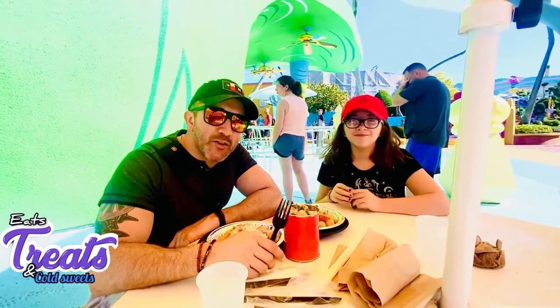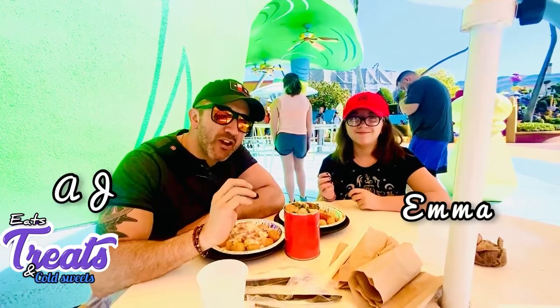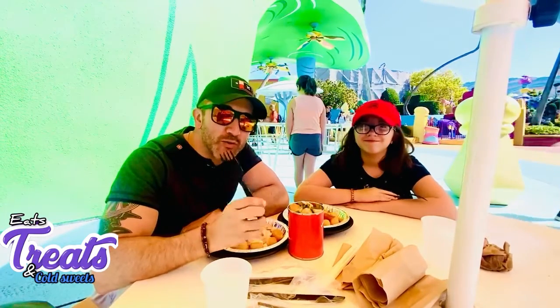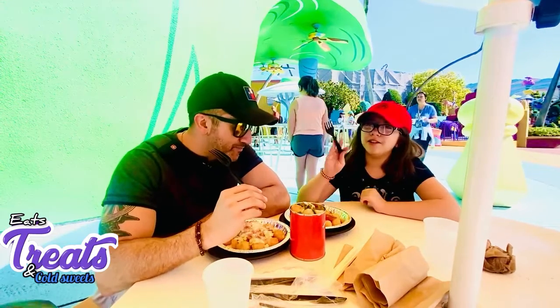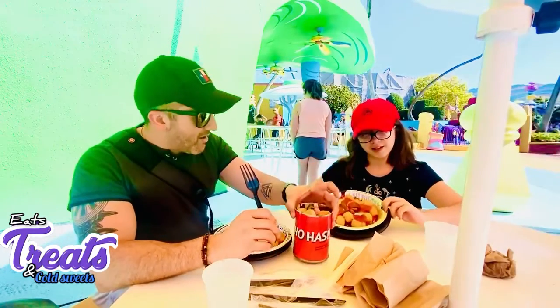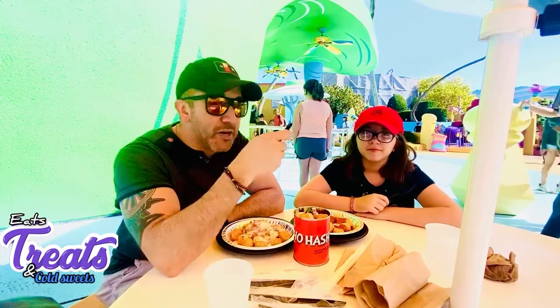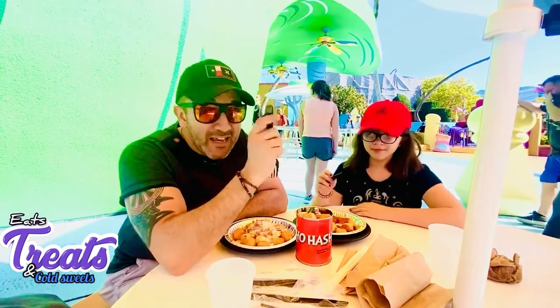Hi everyone, this is your favorite two people here. This is Emma and AJ and you're watching our episode of Eats Treats and Cold Sweets. We are live here at Universal Islands of Adventure and we're about to try the Green Eggs and Ham restaurant. We're right now in Dr. Seuss Landing and we ordered some Kuhash, some Pizza Tots, and Green Eggs and Ham Tots. We're going to try each one at a time and give you our review so you know what to get here at Universal.